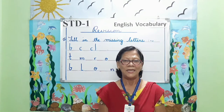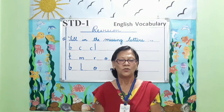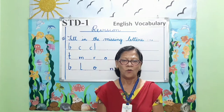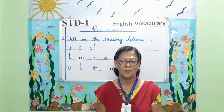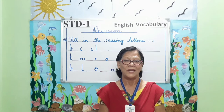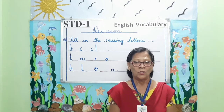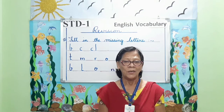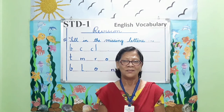The third question is missing letters. Students, I hope you all know the spelling from your spelling list properly. Here are words which have some letters missing. You have to fill in the missing letters to complete the given words.